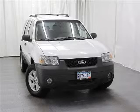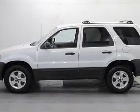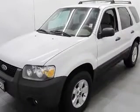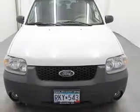We are proud to present this excellent 2005 Ford Escape. This Escape has a 3.0L V6 engine and an automatic transmission. This vehicle has an Oxford white clear coat exterior and includes the following options.